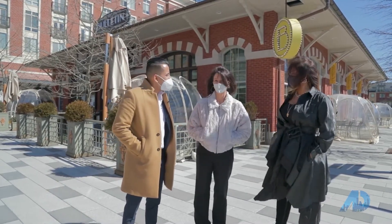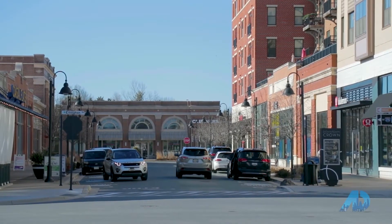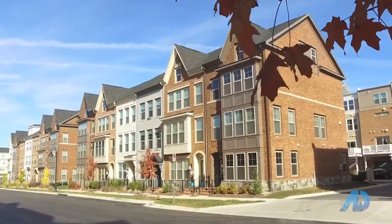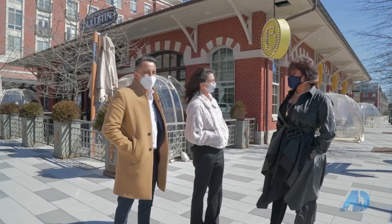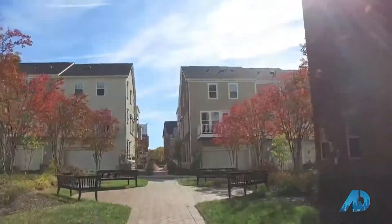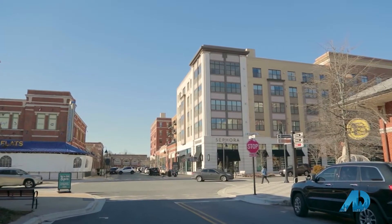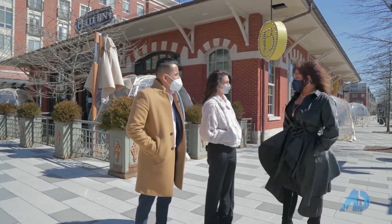We're here in the downtown Crown area right now. There are four different neighborhoods in Crown: downtown Crown, Crown Central, Crown West, and our latest section to open, Crown East. You see this amazing development — we have single-family townhouses, condos, apartments. And the last section we're so excited to show everybody is Crown East.